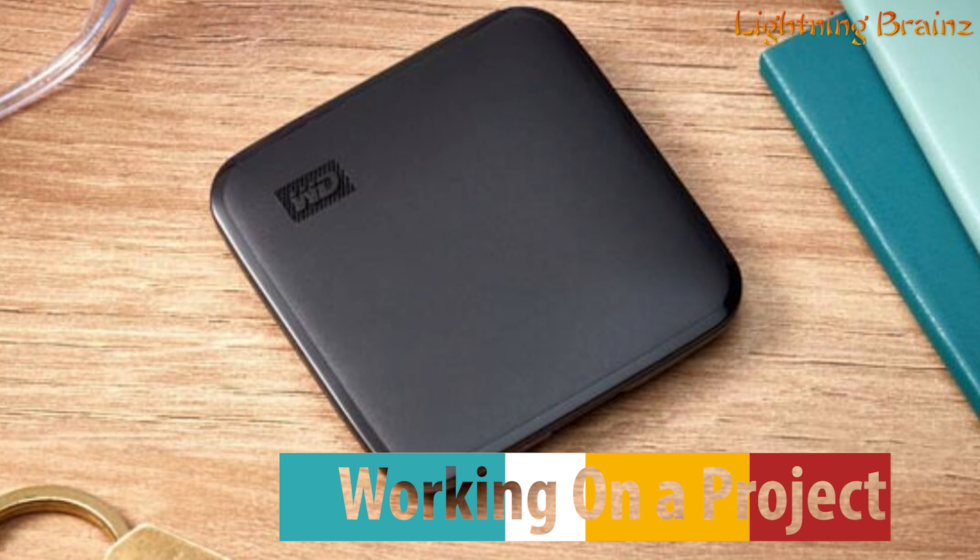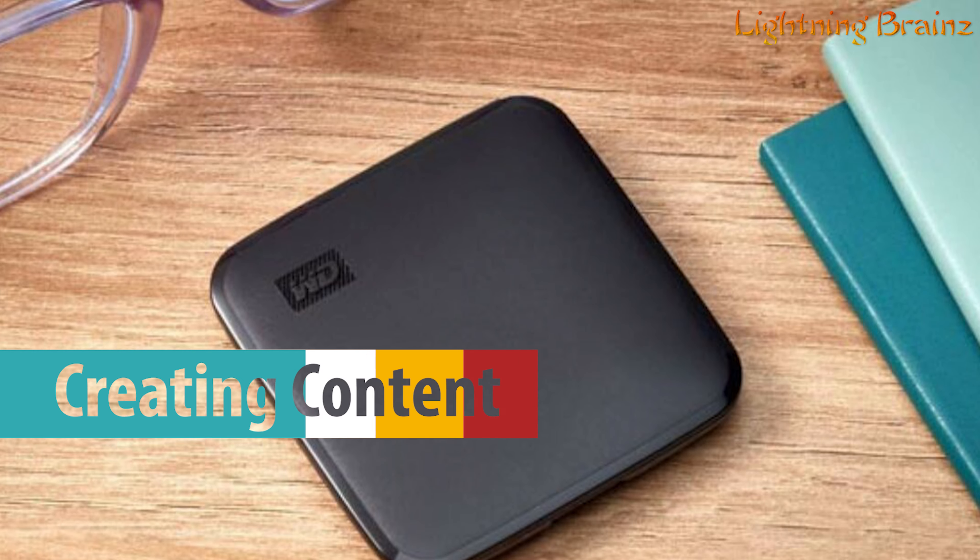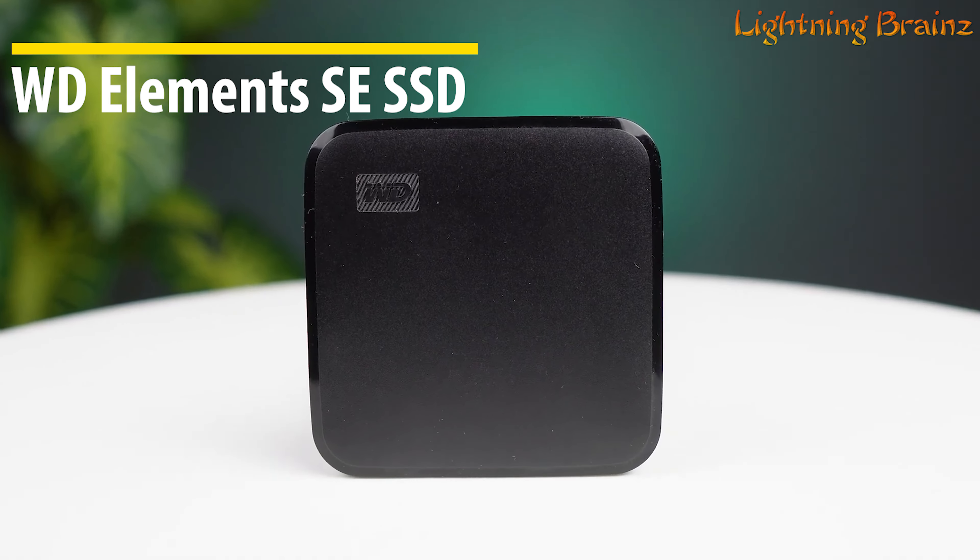Number 5: Western Digital Elements SE. The Western Digital Elements SE portable external solid-state drive is a reliable storage solution designed for those who need performance and portability. Available in capacities of 480GB, 1TB, and 2TB, this SSD offers a compact, pocket-sized design that fits seamlessly into your on-the-go lifestyle.